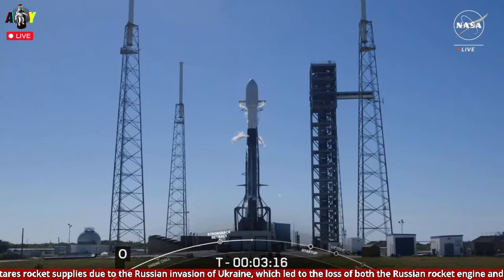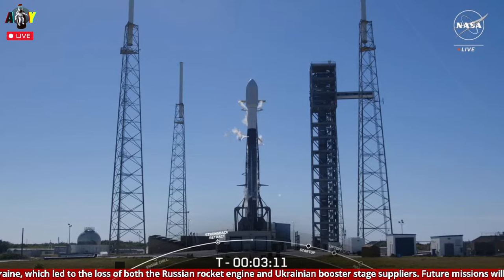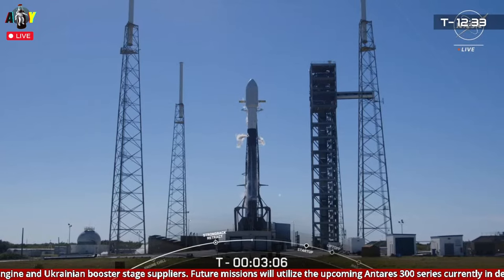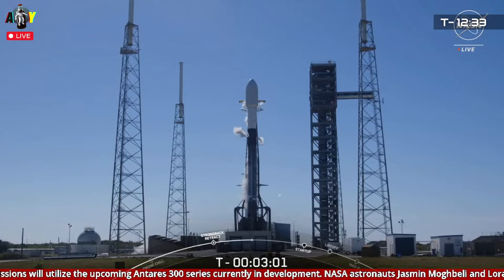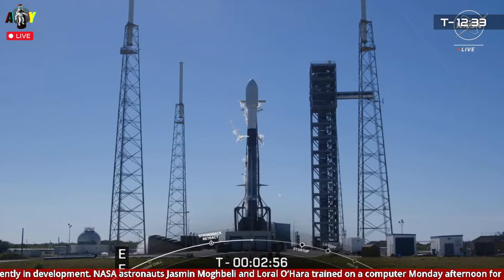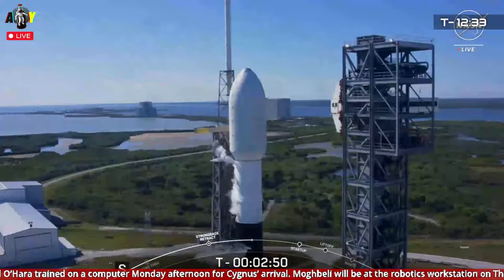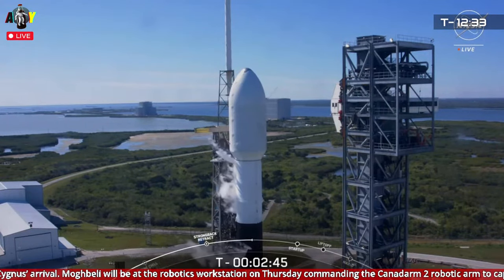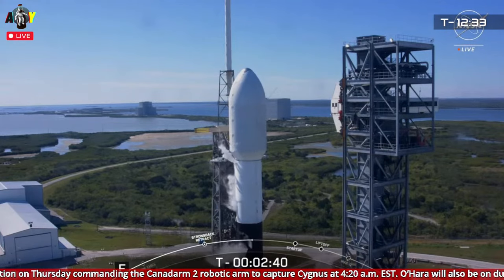We're coming up on the T-minus 3-minute mark until launch. Checkouts of the second stage thrust vector control actuators will soon begin. This is referred to as an engine gimbal or wiggle test, when SpaceX moves the nozzles ever so slightly to make sure that the guidance hardware is acceptable for flight. SpaceX does the same checkouts on the first stage engines — that happens just a few seconds before engine ignition. By the way, at the time of launch, the International Space Station will be flying some 260 statute miles over the South Pacific, southeast of New Zealand.